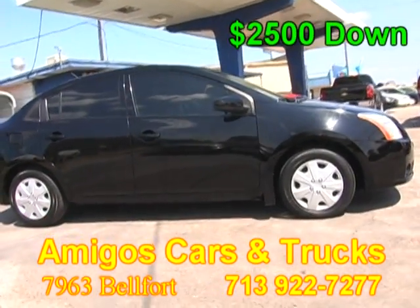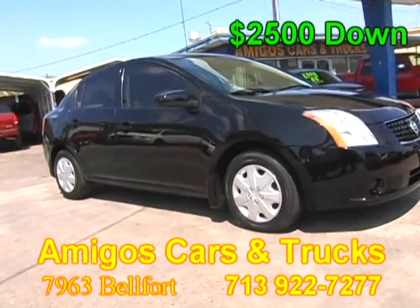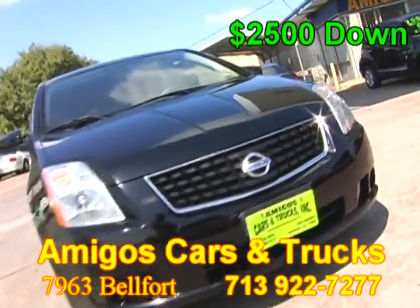We are located on 7963 Belfort, one block from Gulf Freeway. Come by and take your vehicle home today. Hablamos Español.